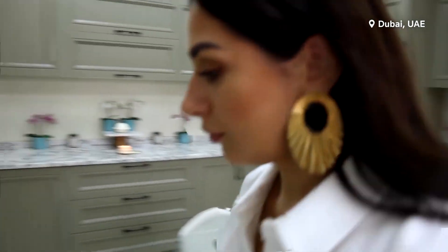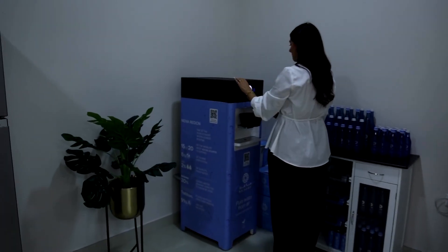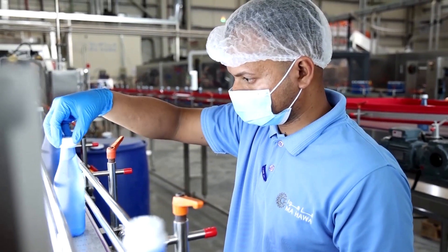Business owner Andrea Balaca says she uses her machine for cooking and drinking. She says people are used to drinking the water they get from more typical sources, but that sustainable solutions like this should be a part of our lifestyle.